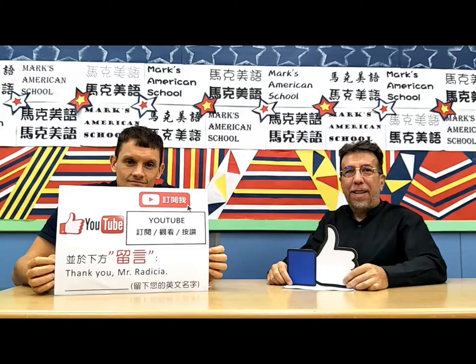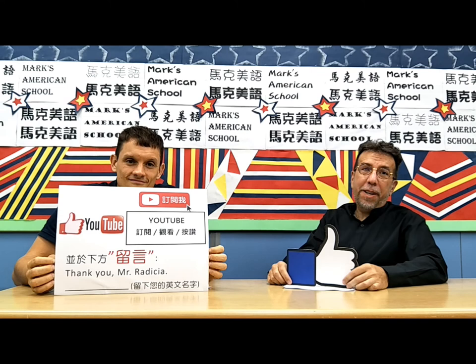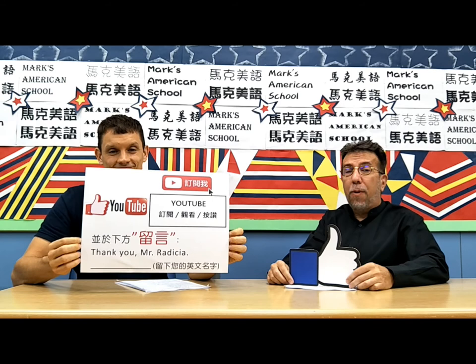I hate mosquitoes. Okay, kids. Thank you for watching this video. Now, I need you to do a big favor for me. I want you to like this video and leave a comment for me. I want you to write: Thank you, Mr. Redisha, and then leave your English name. Really appreciate it.